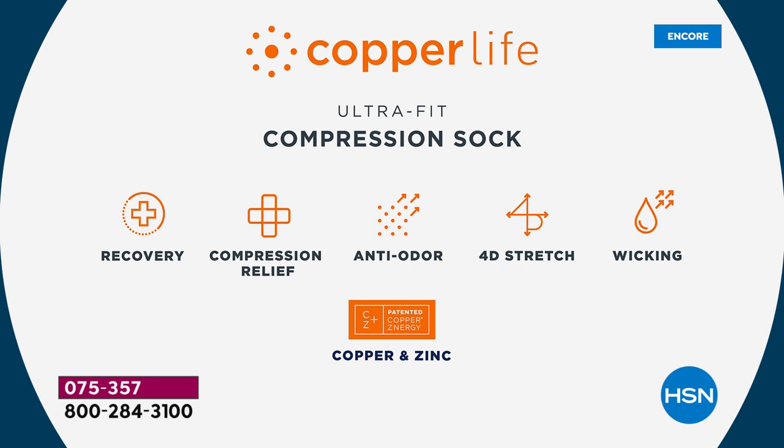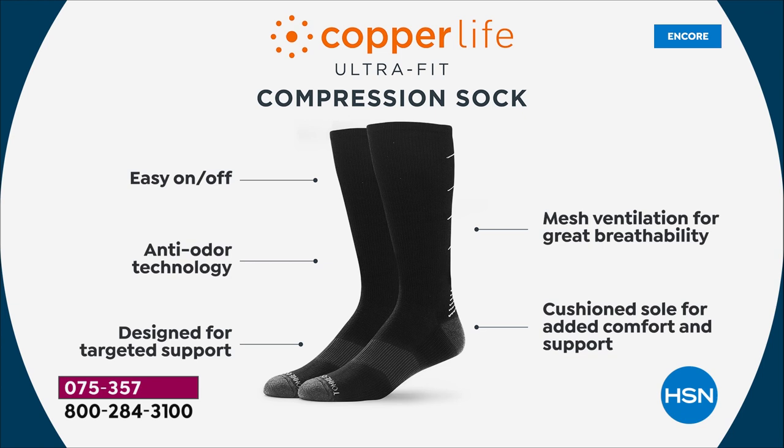We have the recovery time for muscles, relief of aches, pains, and muscle soreness. The anti-odor is our patented technology — it's called Copper's Energy, copper and zinc permanently infused into the fibers as a liquid. The difference between us and other copper companies is theirs wash out. Ours stay in for the life of the socks. And they're even easier to get on and off — I'll show you that in just a minute.